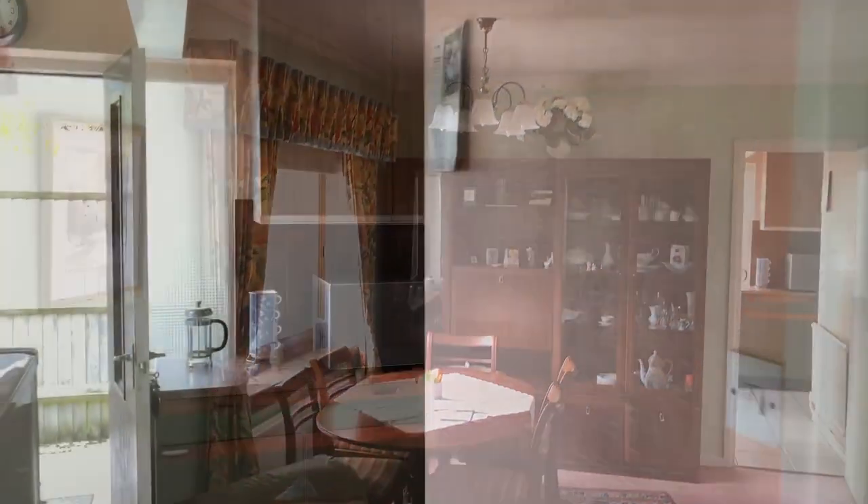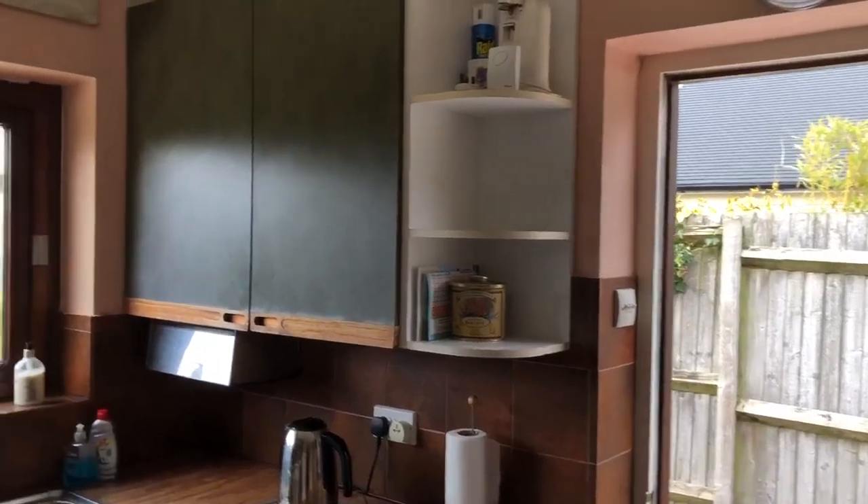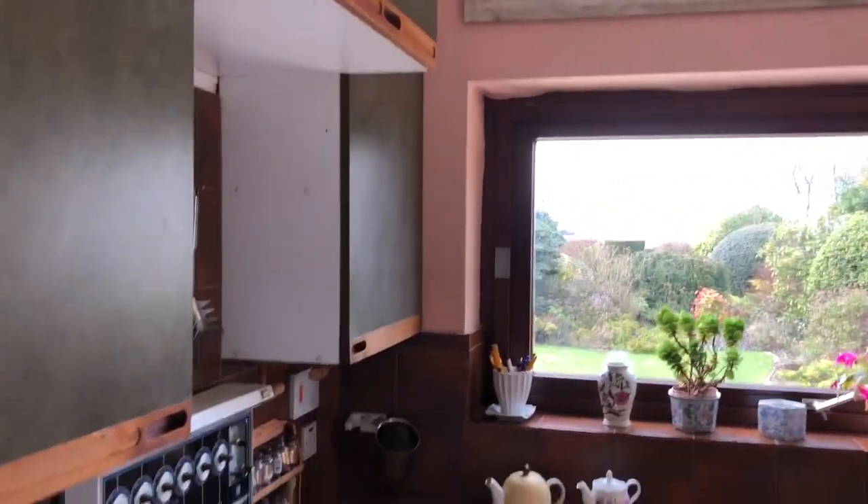The fitted kitchen offers a range of base and wall-mounted cupboards and a picture window overlooking the rear garden, with a door to the side.